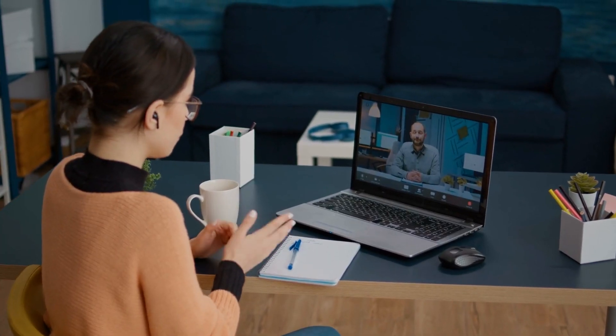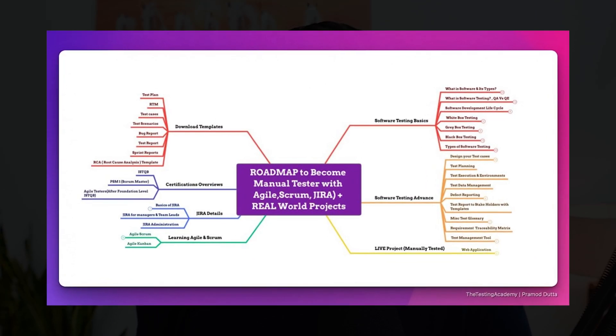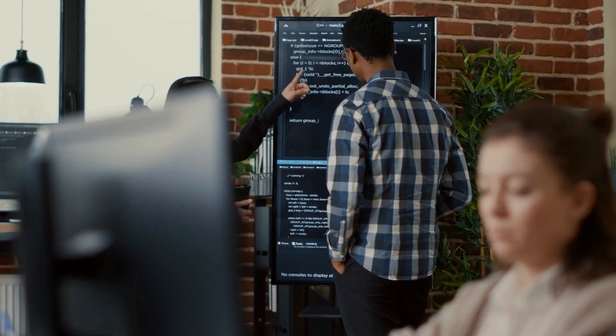The second important point is no proper roadmap. I've seen freshers reaching out to me saying they've taken a course from some organization but still don't feel job ready. The reason is they haven't followed a proper roadmap — there was some structure and theoretical concepts learned, but no clarity on what to do next or when they're ready to appear for interviews.